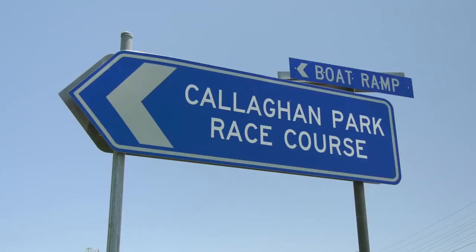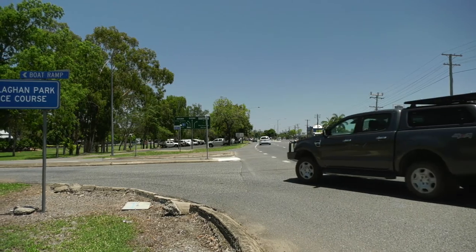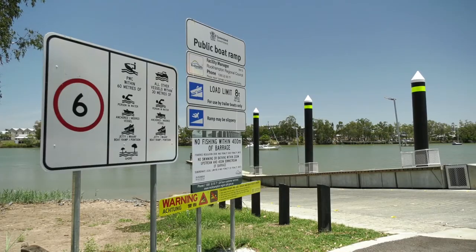By following the Callaghan Park racecourse signs, this ramp provides easy access to some of the best fishing in the river.